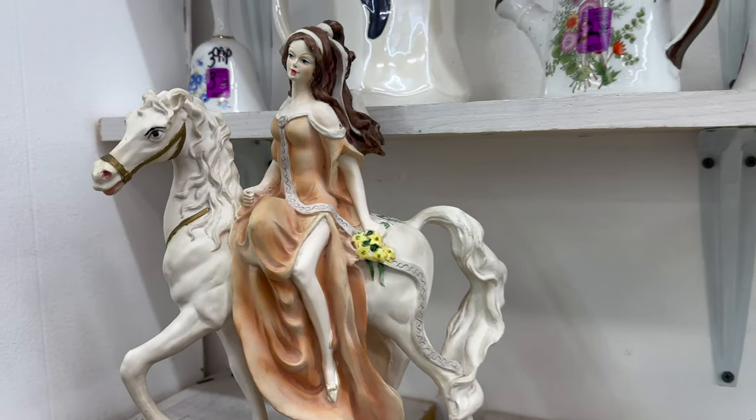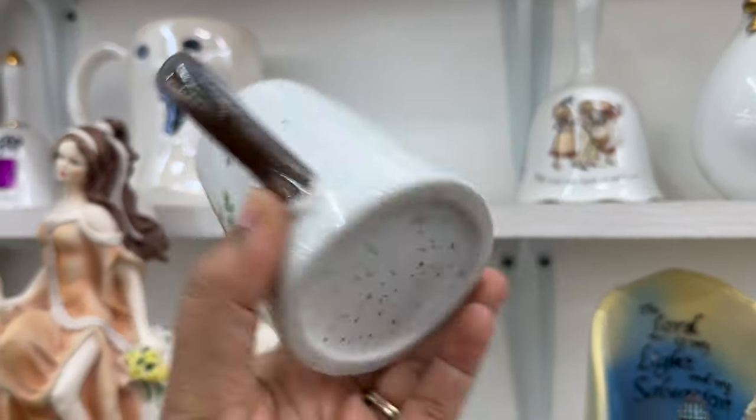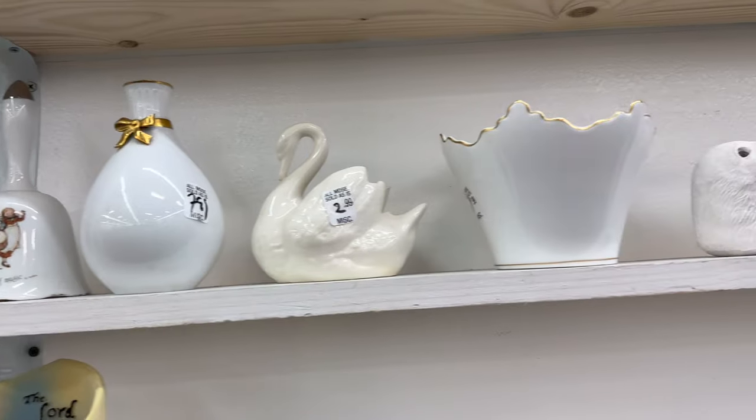If this is your first time here, welcome! My name is Trisha, and on this channel I share thrifting and shopping adventures, DIY projects, furniture flips, and room makeovers. Welcome to the channel.